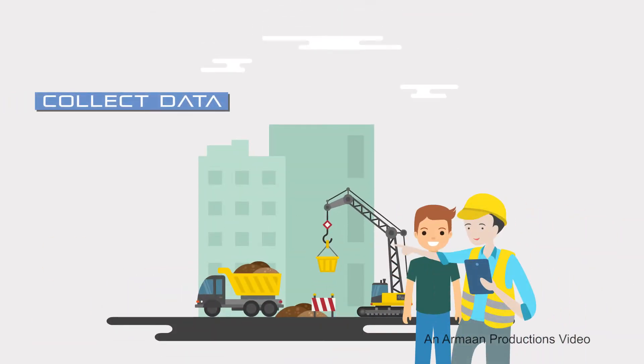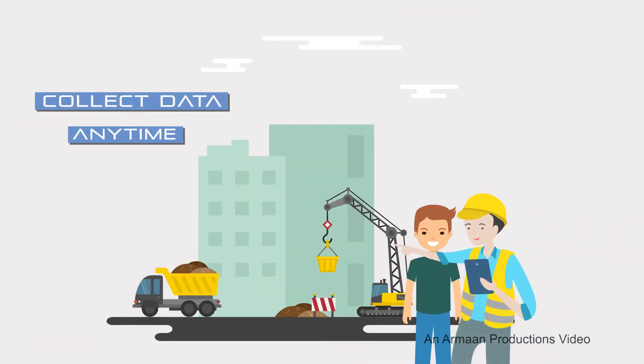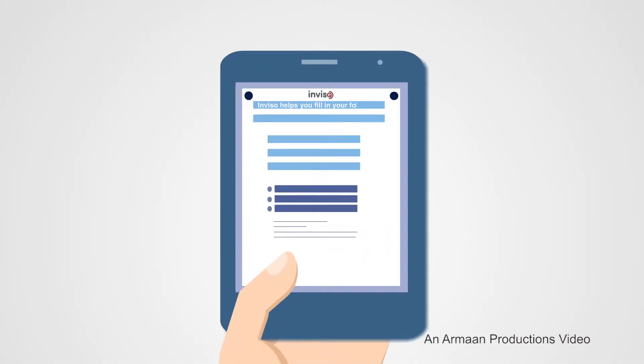With Inviso, your field team can collect data on their mobile devices anytime, anywhere. Inviso helps you fill in your forms without much hassle. The validation feature alerts you immediately if you miss out on any field or enter data incorrectly.